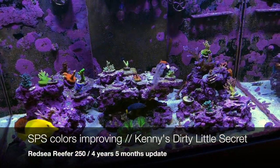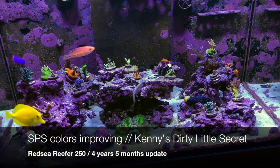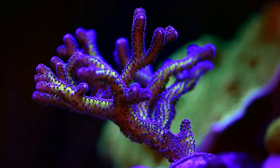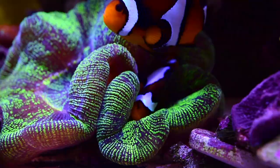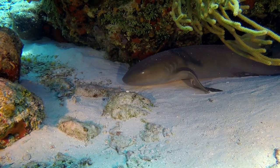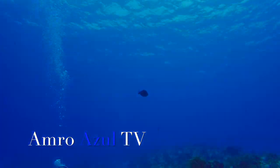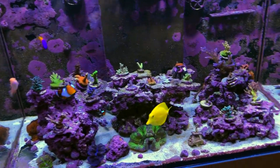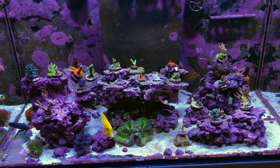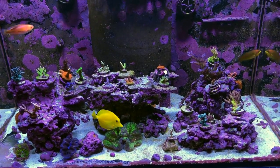Hello everyone, today we're going to do an update on the Red Sea Reefer 250, and I'm going to tell you about Kenny's dirty little secret. Hello and welcome back everyone to AmraZoolTV. It's been a while — things have been a little bit busy at work, but I thought I will get my camera and do a quick little video to show you how things are going.